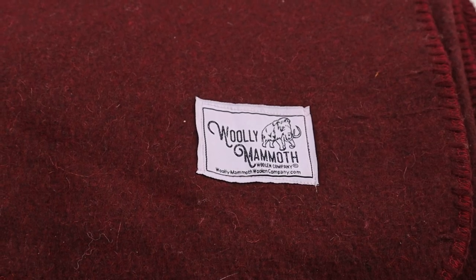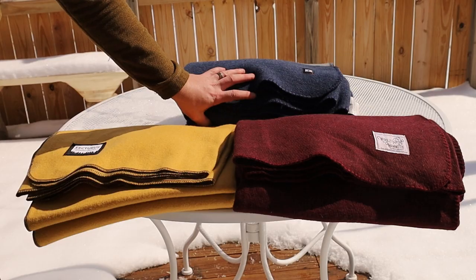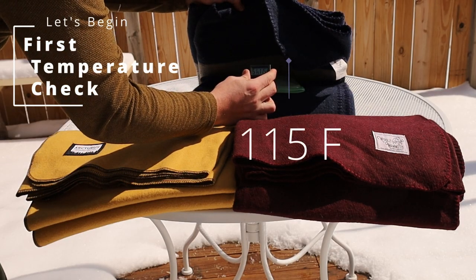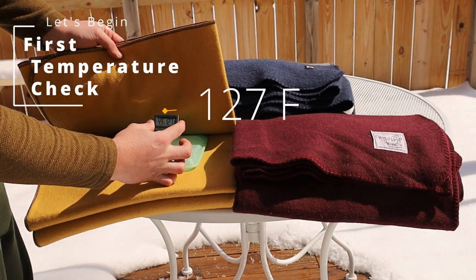First we got the Wooly Mammoth Blanket Company, second Ektos, third Ektorus Wool & Goods. All three in the same price range online, all three seemingly retaining quite a bit of heat.